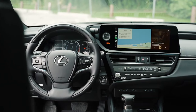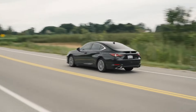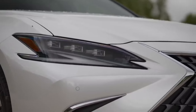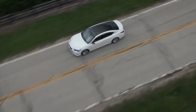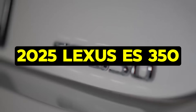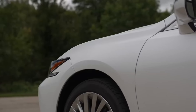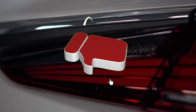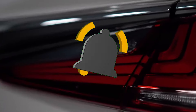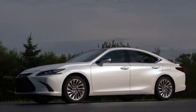The 2025 ES350 will be available at dealerships later this year, maintaining its competitive edge in the luxury sedan market. That wraps up our look at the 2025 Lexus ES350. If you enjoyed this video, please give it a thumbs up and share it with your friends. Don't forget to subscribe to Cars Jade and hit the notification bell so you never miss an update. Thanks for watching and see you in the next video.